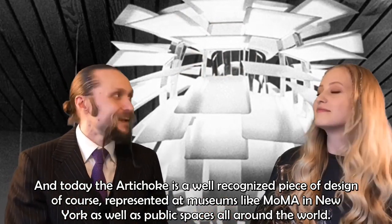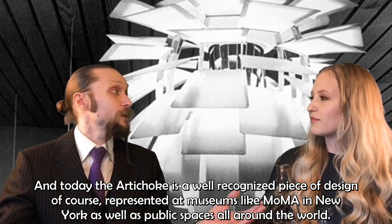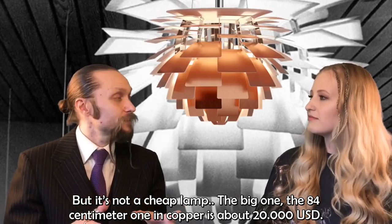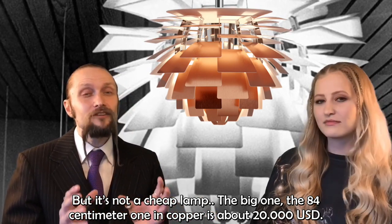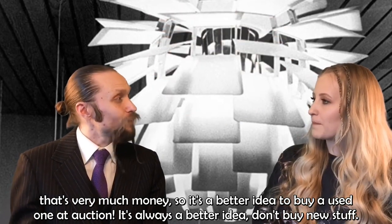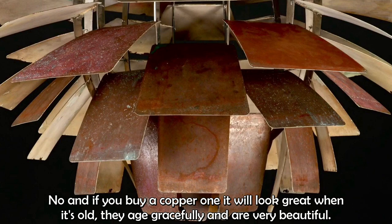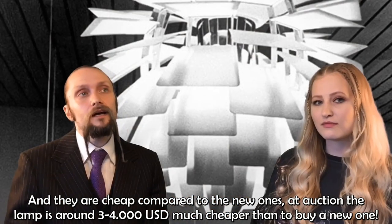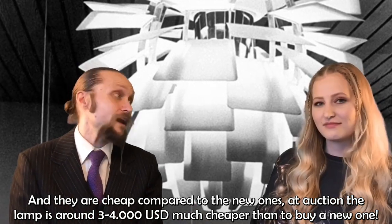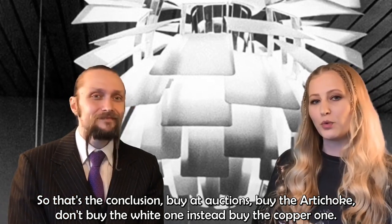Today, the artichoke is a well-recognized piece of design, represented at museums like MoMA in New York, as well as public spaces all around the world. But it's not a cheap lamp — the big 84-centimeter copper one is about 20,000 US dollars new. It's a better idea to buy a used one at auction: a copper artichoke at auction is about 3,000 to 4,000 US dollars, much cheaper than new, and copper ones age gracefully and look great when old. Don't buy the white one — buy a copper one.